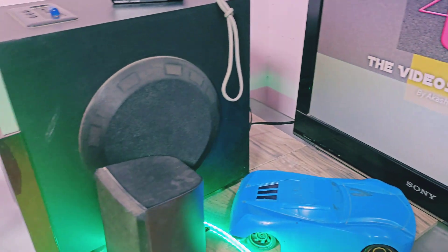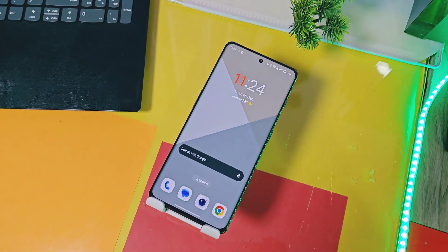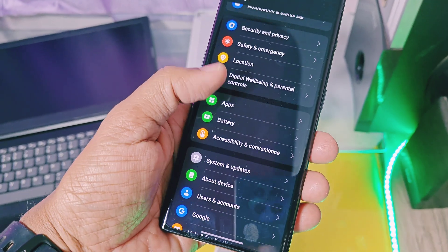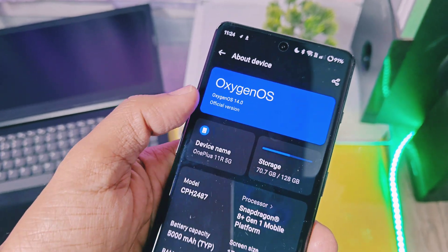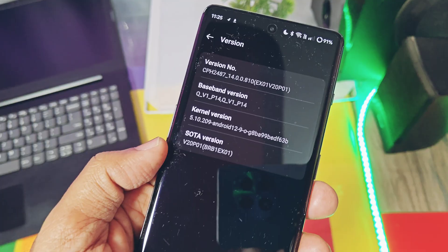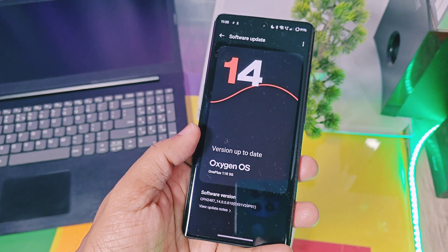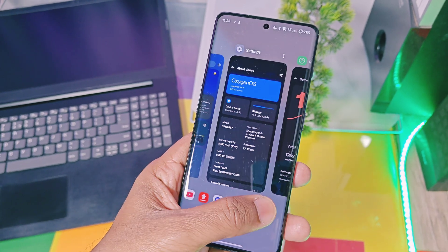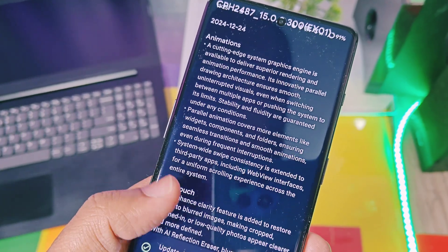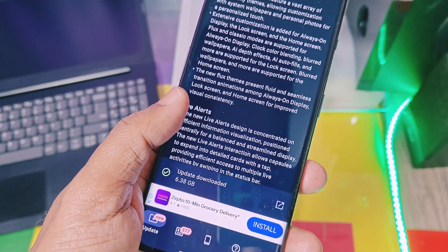Hey, what's up guys, welcome back, you're watching Protake. The long-awaited OxygenOS 15 stable update has finally started to roll out for the OnePlus 11R. To update your device to OxygenOS 15, your device must be on the stable OxygenOS 14 v8.10 update. Remember, this update is gradually rolling out. The update is CPH2487 OxygenOS 15 EX01300, and it has a huge changelog with an update size of 6 GB.